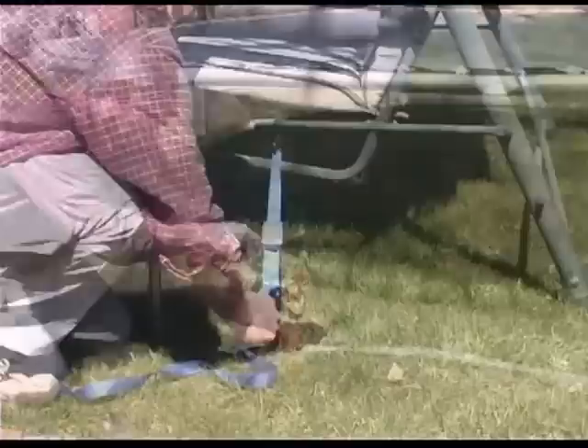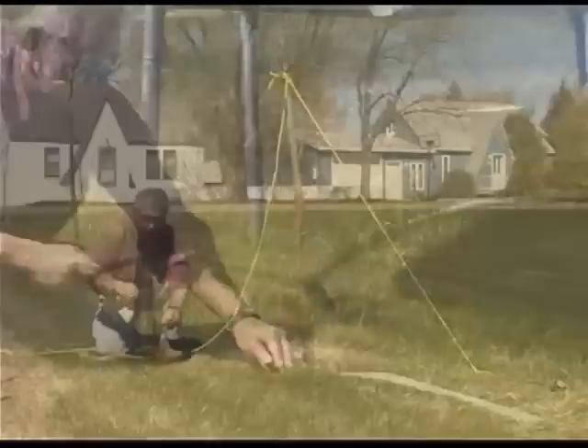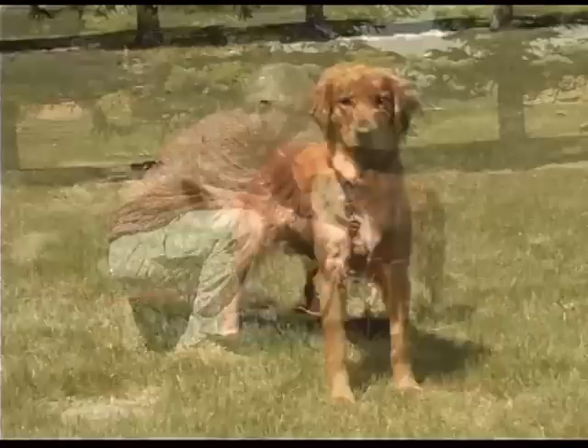Homeowners will find Stakes That Stay an indispensable tool for around the yard as well. From securing swing sets and lawn furniture to trampolines and porch swings, you can be assured your yard will stay neat and intact. Stakes That Stay also provide an ideal and unobtrusive alternative to fence posts for keeping trees in your yard standing straight and tall through all weather conditions.